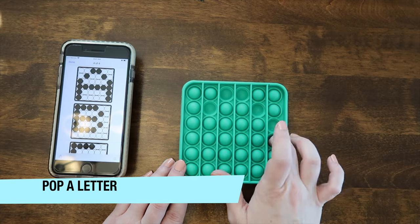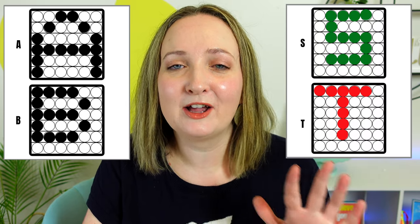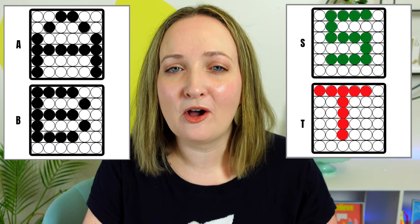My last game is called Letter Pop — first to pop your matching letter wins. I've created Letter Pop mats that come in black and white and also in color. This is a download on my website, linked in the description below. There is a small cost because it took me a couple of hours to create, and I consulted my sister-in-law, who is a teacher, to make sure it's a product you'll find useful in your classrooms.